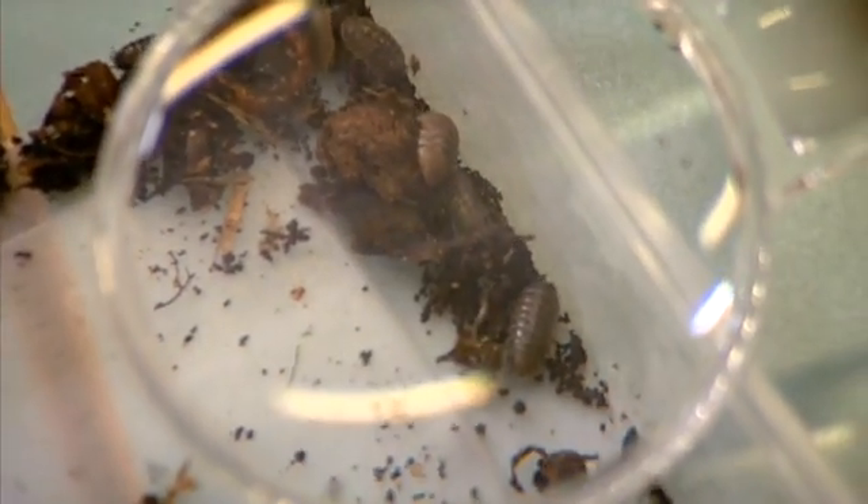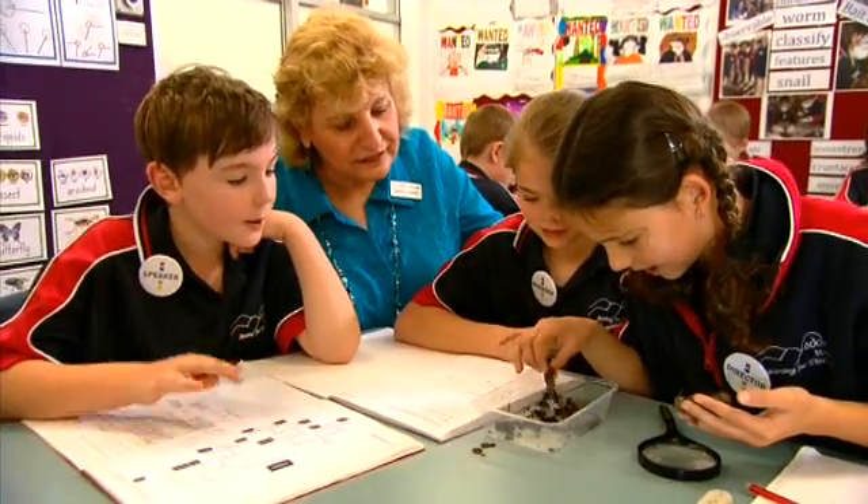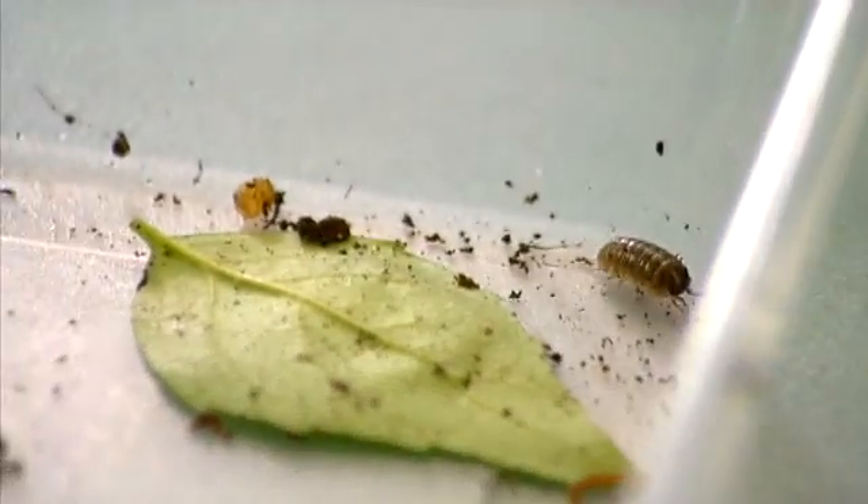So for the slaters, we found seventeen of them. We put it in tallies — five, five, five, fifteen, and two more is seventeen. So I found a centipede, and lots of worms, some arachnids.